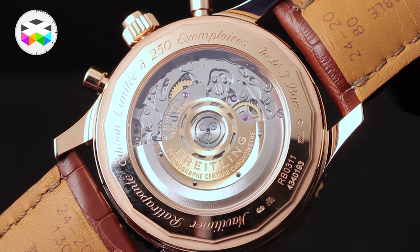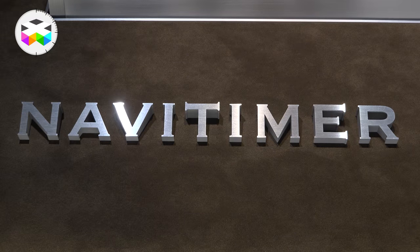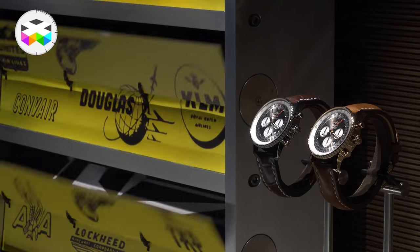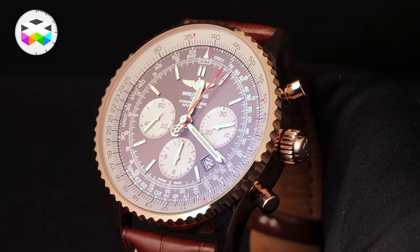This new B03 movement is encased in the brand's iconic Navitimer collection and is therefore called the Navitimer Rattrapante, the French wording for a split-second complication.